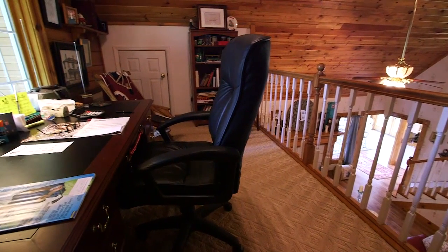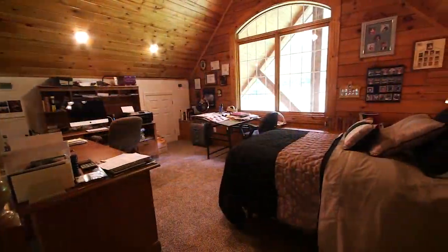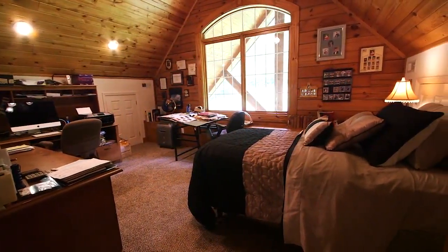Above the great room are the home's two loft spaces — one that easily works as a home office and another that provides an additional guest bedroom.